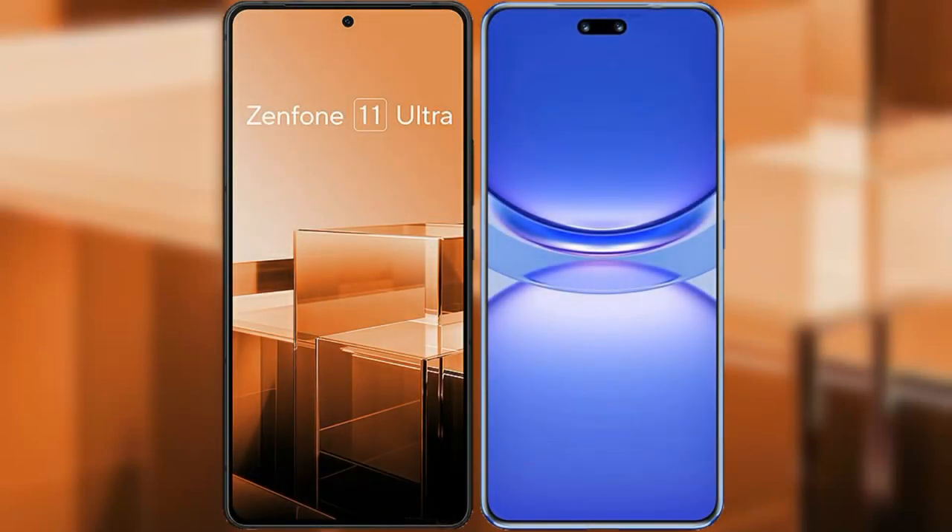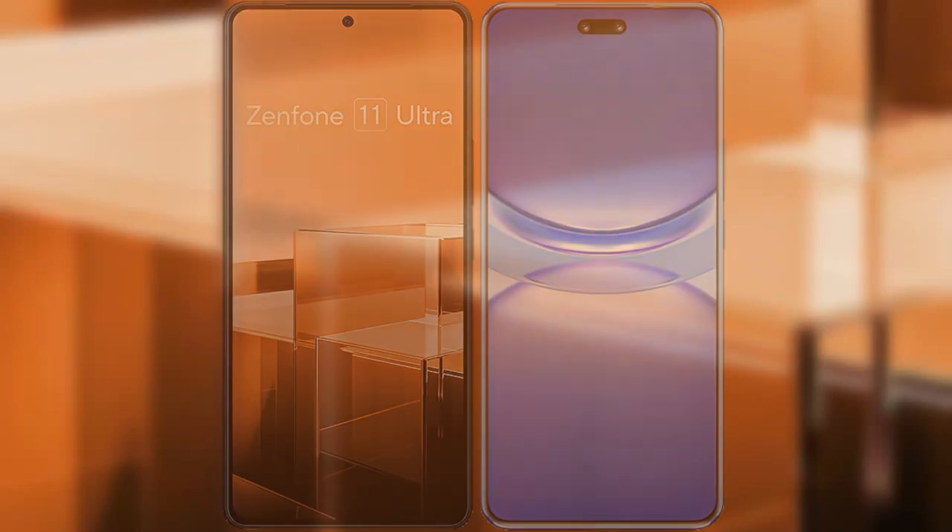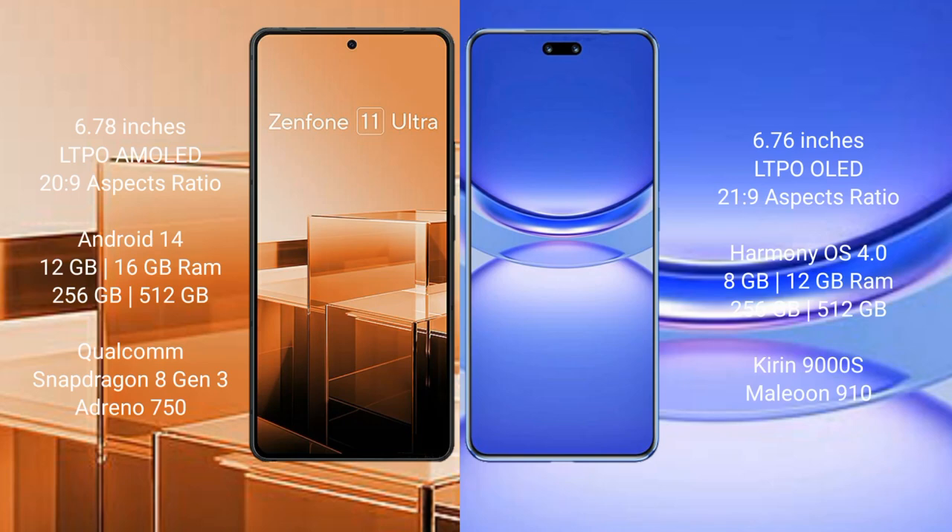I will compare the new Asus Zenfone 11 Ultra with Huawei Nova 12 Pro. The Asus Zenfone 11 Ultra comes with a 6.78-inch LTPO AMOLED display and an aspect ratio of 20:9. The Huawei Nova 12 Pro comes with a 6.67-inch LTPO OLED display and an aspect ratio of 21:9.